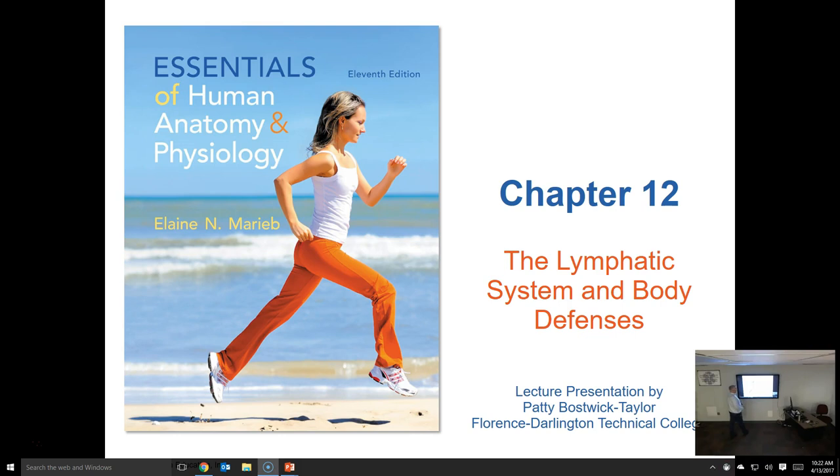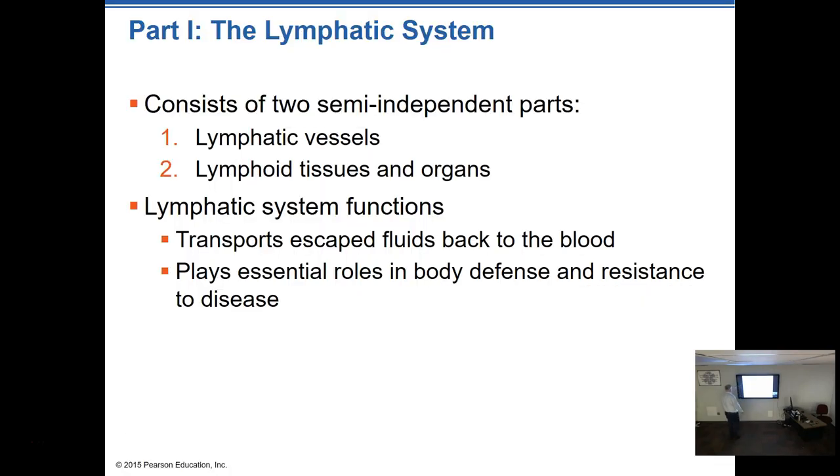We'll talk about those specific defenses but won't get too in-depth about them. I mainly want you to be familiar with them. At later times during your studies, when you get into more program-specific things, you'll talk more about these and dig a little deeper. The lymphatic system is part one of the lecture today, and we should get through both parts in a reasonable amount of time — probably a little over an hour.